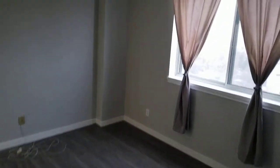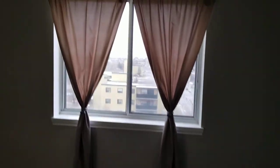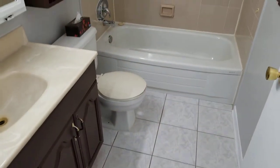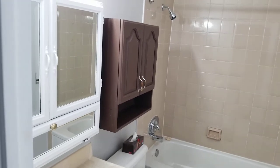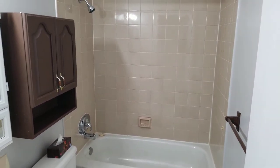To the primary bedroom — double closet doors, loads of space there, big window. And how awesome is this? A four-piece ensuite. Tiled flooring, extra vanity cabinet, tiled surround, tub and shower.